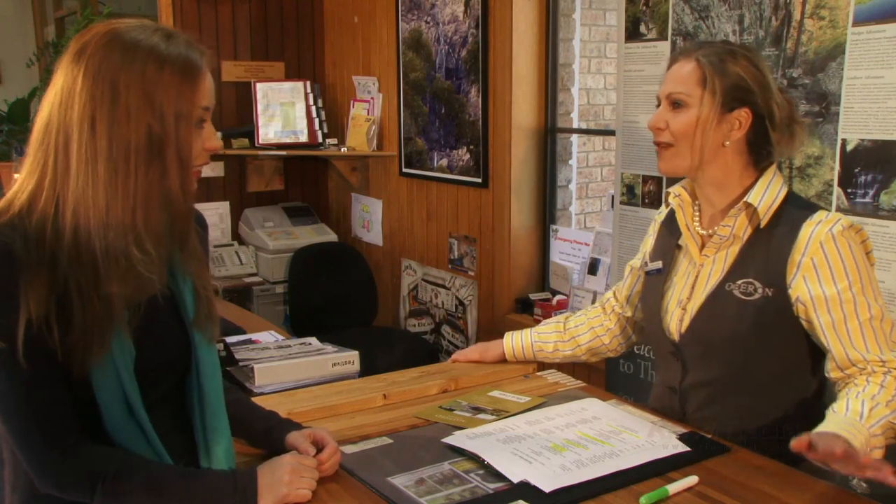I just arrived in town — can you help me find something to do? Look, you've arrived at the most exciting time here in Oberon. We've got the Spring Festival. Jennifer Eumann is part of the friendly team at Oberon Visitor Information Centre and will make you feel right at home.